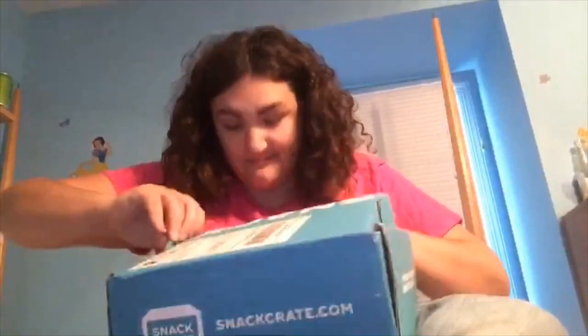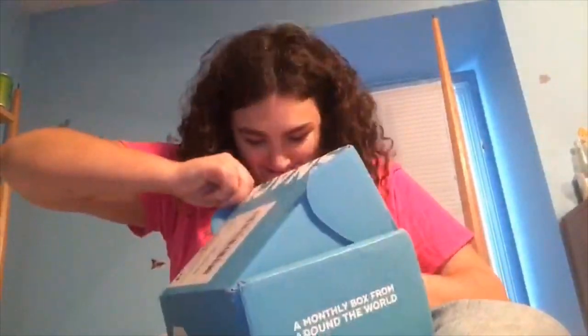Hi YouTube! I got another snack crate and this one is stuck — it's from Germany!